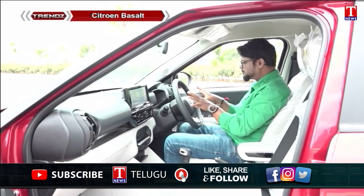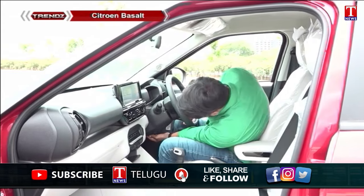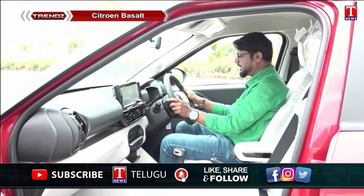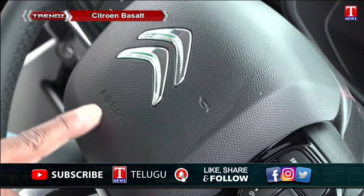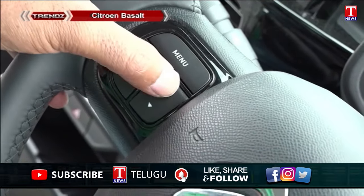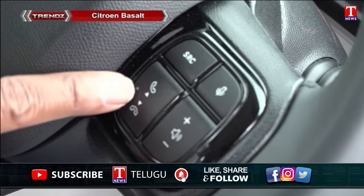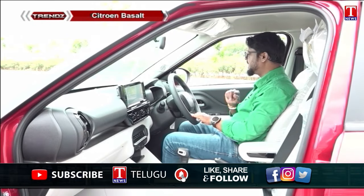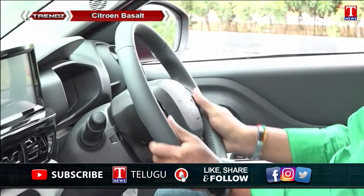The Basalt features a 3-spoke steering wheel design that is adjustable. However, there is no telescopic adjustment option. The steering wheel is very comfortable and the buttons are easy to operate. Controls include Bluetooth, audio system menu, volume, and voice command buttons on the steering wheel.